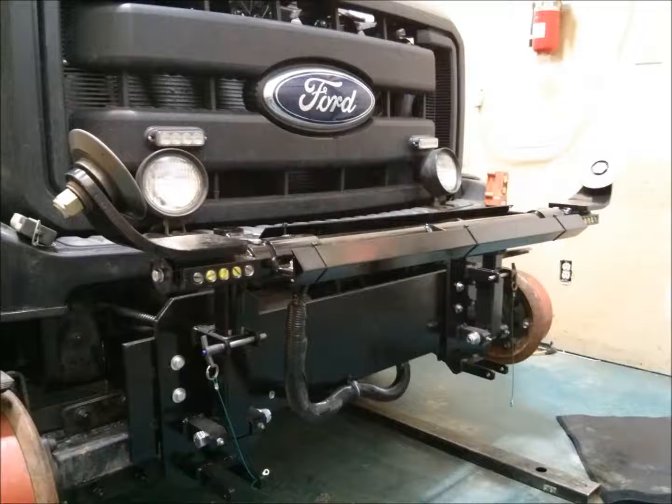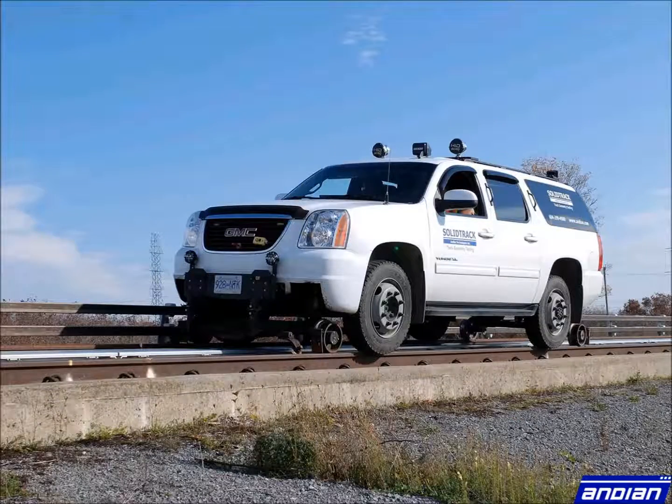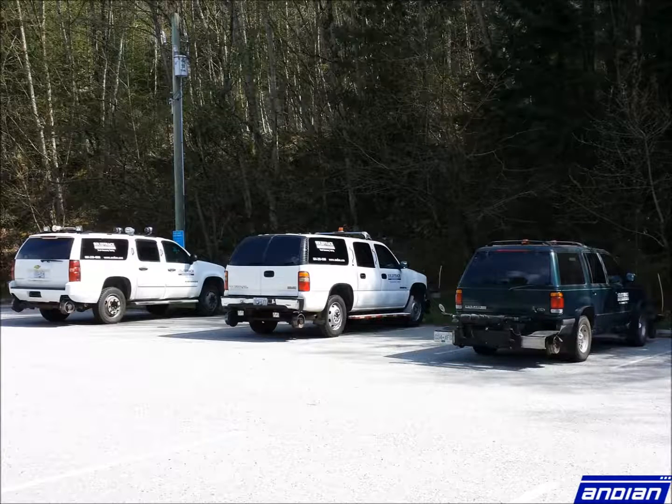High rail vehicles outfitted with inertial measurement units are fast, accurate, and mobile, making them ideal for accessing any type of track. Andean Technologies, having pioneered and refined the Solid Track system, is easy to install and operate. At a minimum, a single operator is all that is needed.